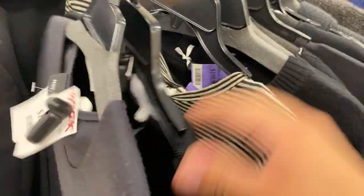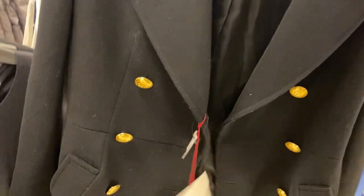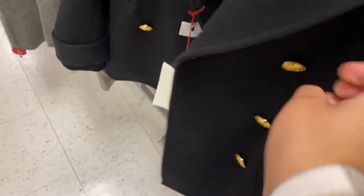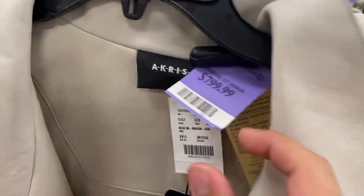Not Akris — actual Akris. They have really great stuff. They have an Alexander McQueen coat for $1,200 — this is stunning. There's some Saks exclusive items. Petrus. Akris $5,000, and it's here for $800.